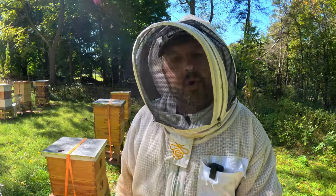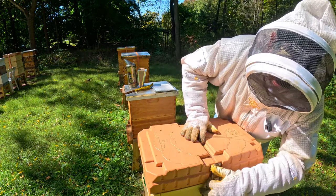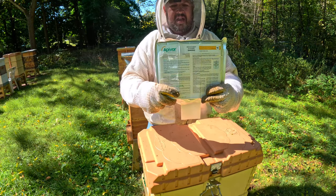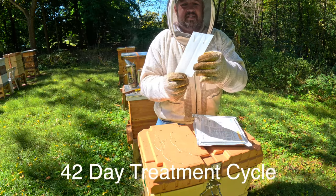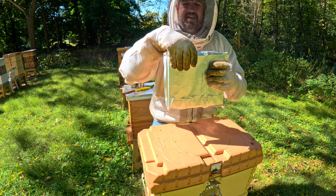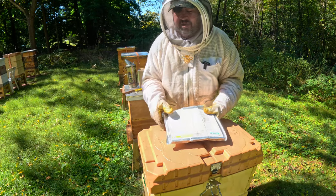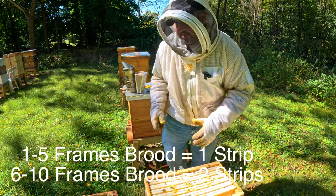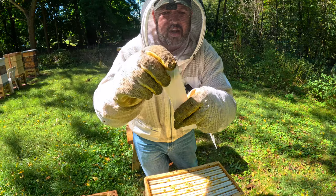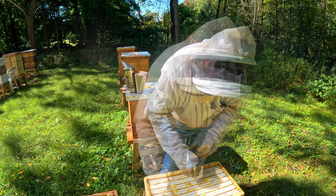Apivar strips — they are plastic strips. I've got some falling out here, so this is them right here, a pack of two. What you do is put these strips down into the brood nest; the bees walk over those strips and it takes care of the mites. It's two strips per brood nest. These strips have little holes in them — you can get toothpicks and put through them to hold them. I'm just going to fish them down in and put another one there.